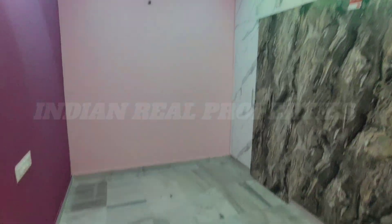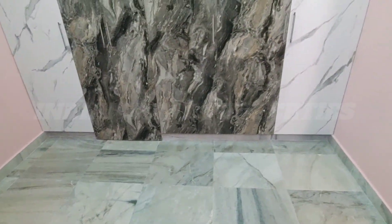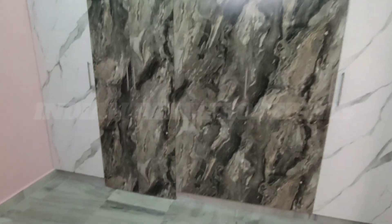This is the floor — the marble floor. This is the cupboard. This is the gypsum ceiling with lighting. This is the attached bathroom.